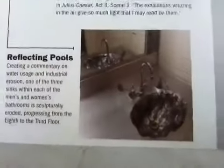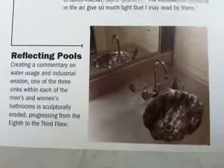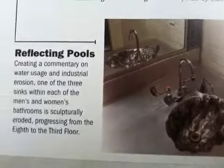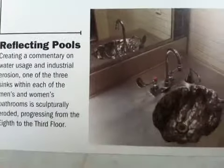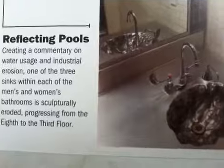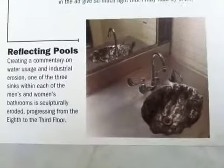I showed her the revolving bookcase, but that's later. For now I'm going to show you guys the Reflecting Pools. The Reflecting Pools are creating a commentary on water usage and industrial erosion. One of the three sinks within each of the men's and women's bathrooms is sculpturally eroded, progressing from the 8th to the 3rd floor.